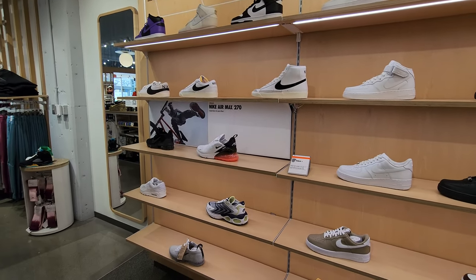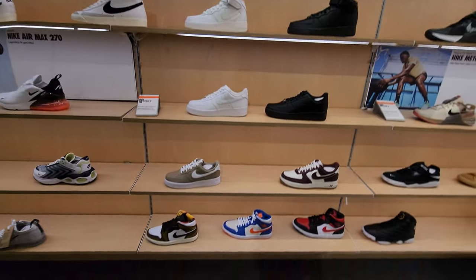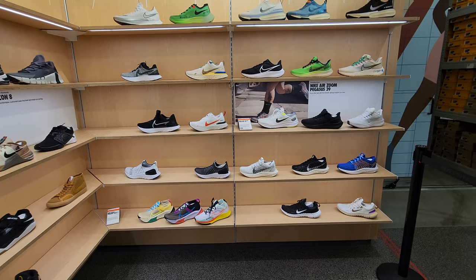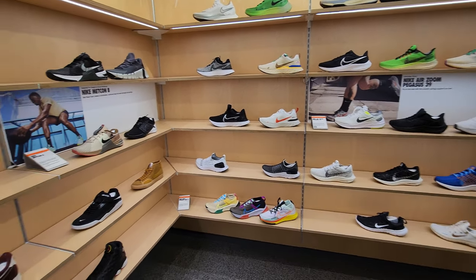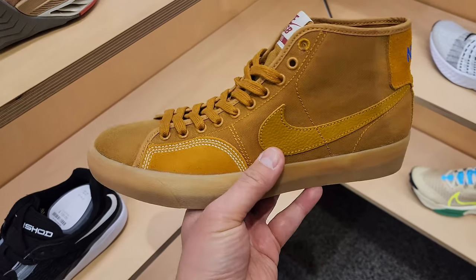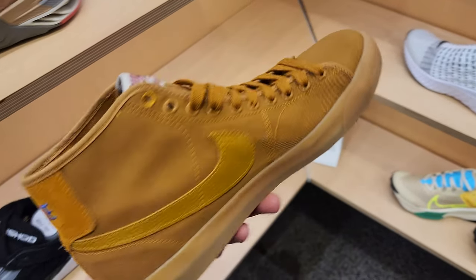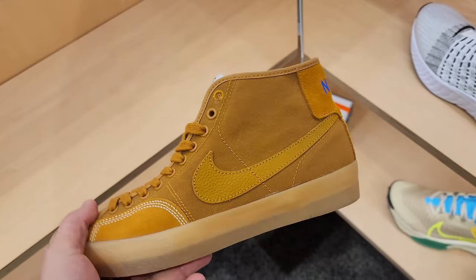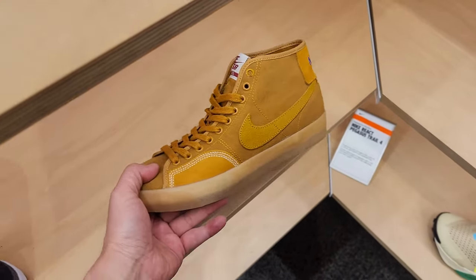The men's section - nothing too crazy. Got some mids down there, got the playoffs. Some Blazer Court mids - I've never seen this colorway. It's a canvas pair, all canvas, super thin. Damn, $90 for those. I'm good on that.